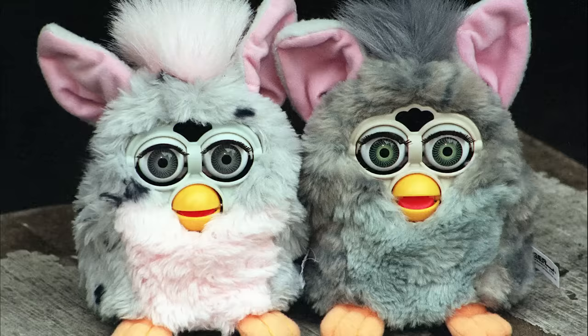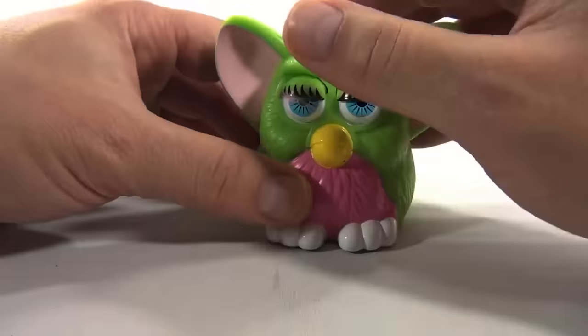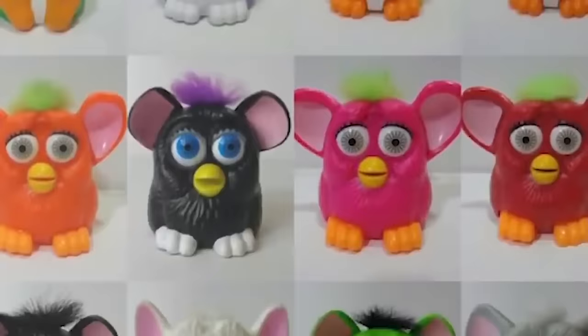Thanks a lot, McDonald's. Number 6: Furbies. During the 1990s, there was a popular toy among children called Furbies. These toys were not as cute as many we have today, but kids liked them all the same. Furbies were good for kids until McDonald's started making their own for Happy Meals. Their version of Furbies were smaller so that they could fit into Happy Meals, and like the Minions, Furbies were also talking toys.